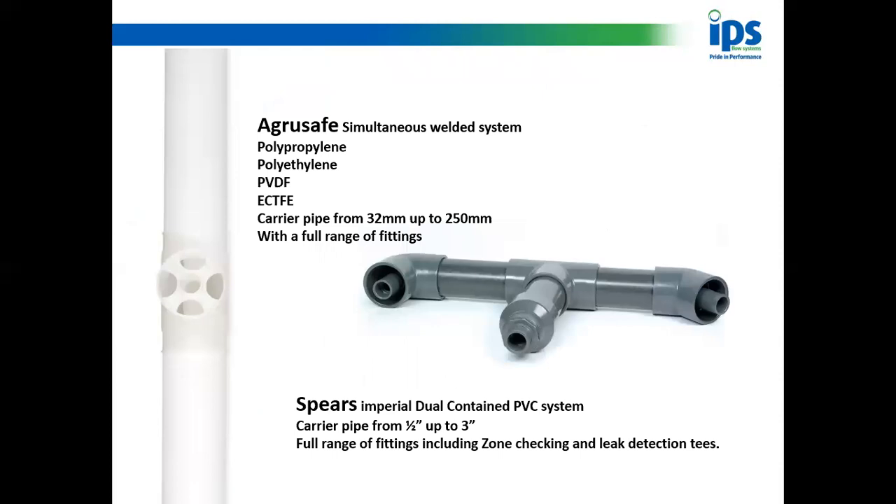We do have other dual contained systems. The product on the left — sorry about the picture, it's a white product on a white background — is Agro Safe. Again it's a simultaneous welded system in polypropylene and polyethylene, but the differences are: it's also available in PVDF and ECTFE, and the carrier pipe goes from 32mm up to 250mm with a full range of fittings. Your main differences are PVDF and ECTFE material options and increased pipe sizes, but it remains a simultaneous welded system.